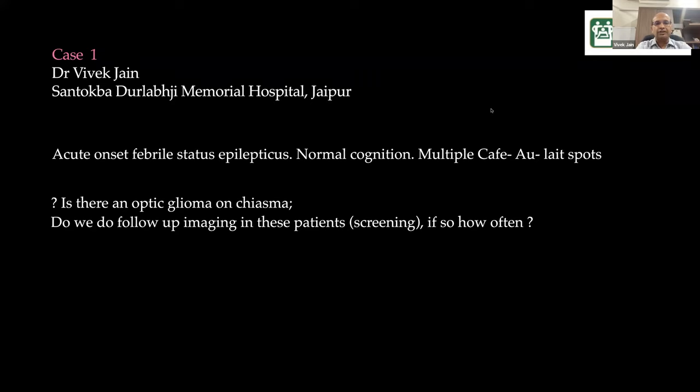I took the history and thought this was a simple febrile seizure, nothing to worry about. But in passing, the parents mentioned the child has these café-au-lait spots. That prompted me to examine the child fully — look at the whole body — and not be casual, even with febrile seizures.